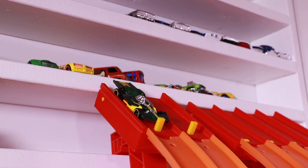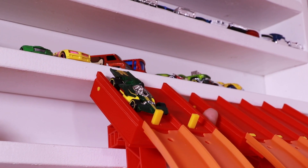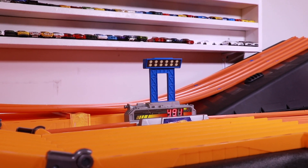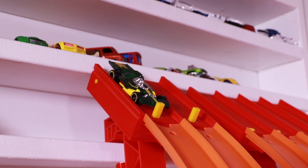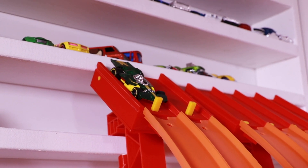Alright guys, we're on the track and we've got Formula Flashback all lined up and ready to go down our top speed tester and through those double loops. Let's see if we can break that 500 mark. Run number one — on your mark, get set, go! Nicely through those loops — a 491!